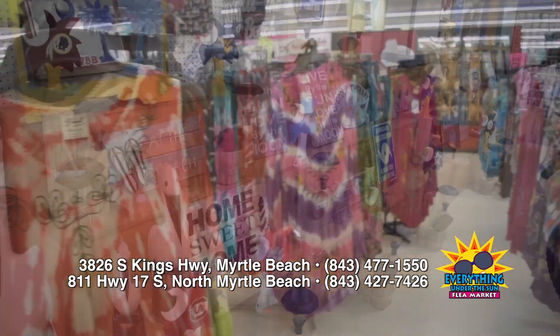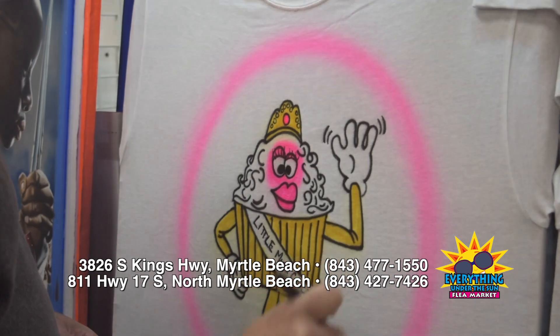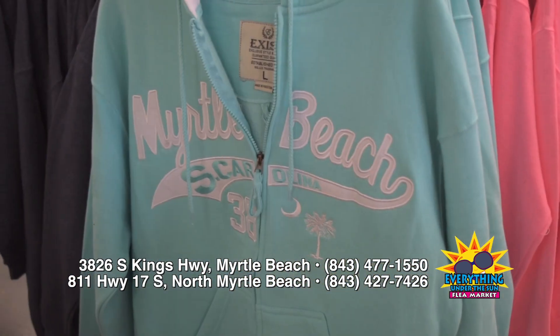You'll find the best in handcrafted items, fashion and accessories, jewelry, home goods, and so much more. Come see for yourself at one of their two locations on the Grand Strand.